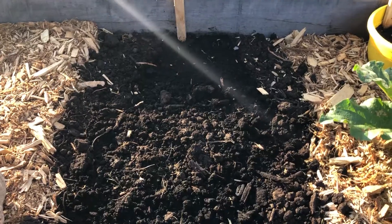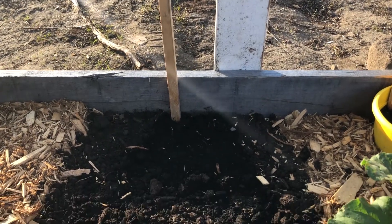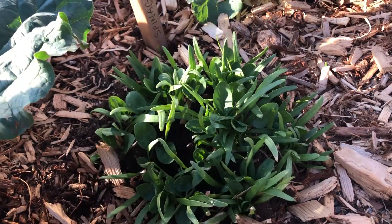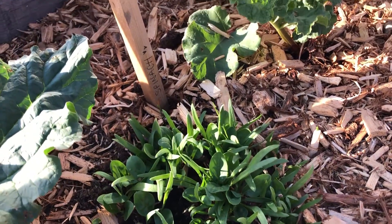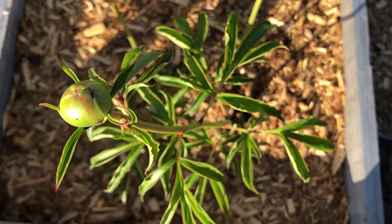Lastly, on to my third raised bed: there's a bare space where I recently planted some shriveled but rooting potatoes to see how they would do. There's also some more spinach, which is far more impressive than the batch in the second bed, and some lovely rhubarb which I'm very excited to bake with. And then my peony plants.